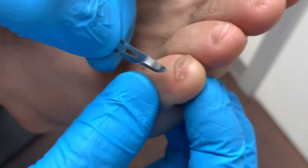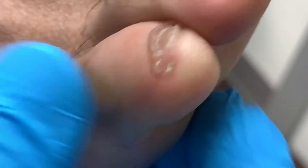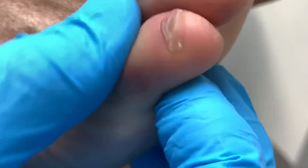So there it is — the notorious Lister's Corn. The patient is basically walking like this on the side of the toe.